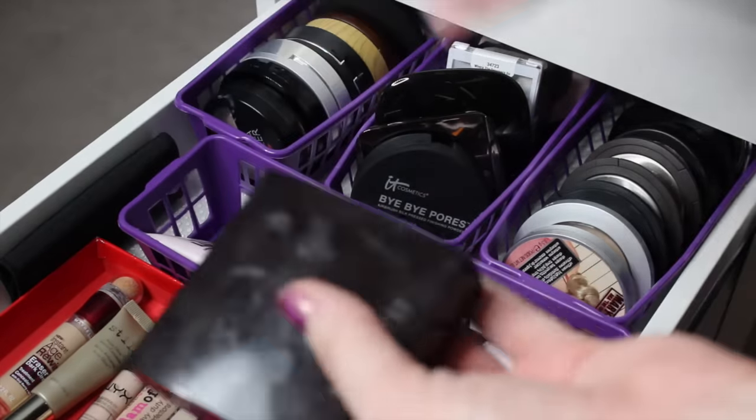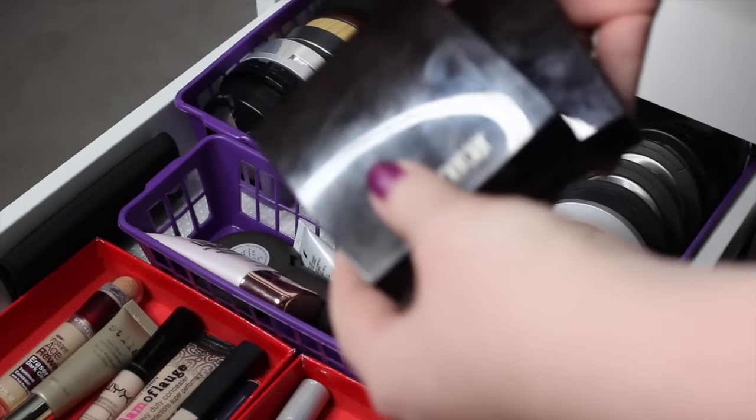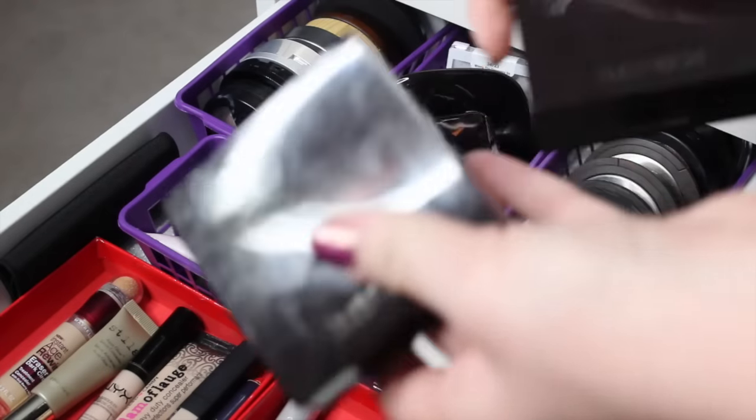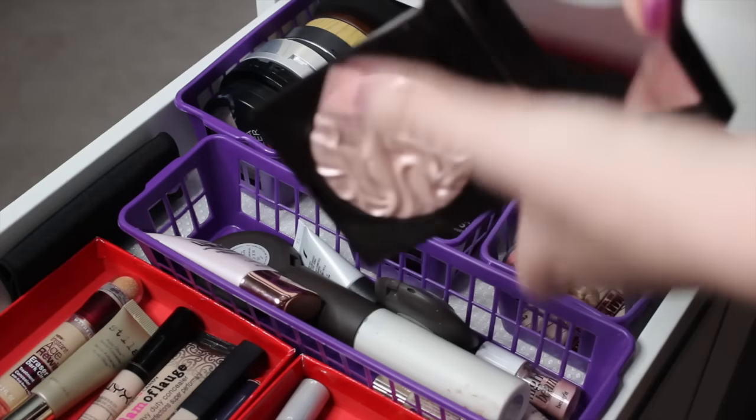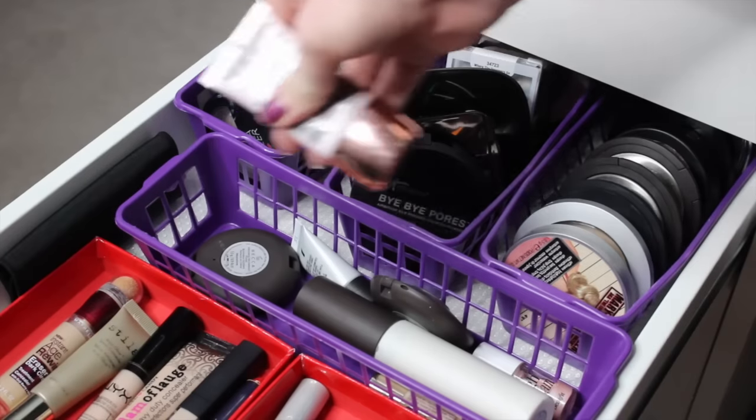These two right here just don't really fit in the normal highlights area. These are the Laura Mercier highlighters that I have. This one is new — this is in the shade Devotion, which is so gorgeous, you guys. Just look at that. Moving on in here, I just have some liquid highlighting products.